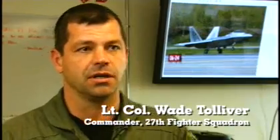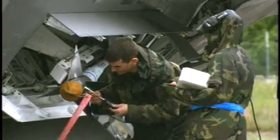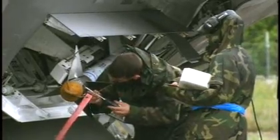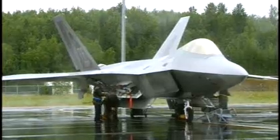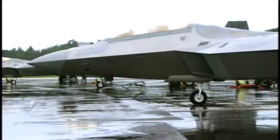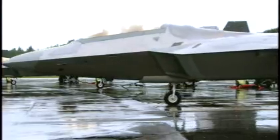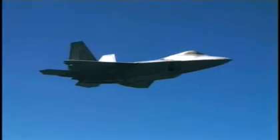I think the aircraft itself and the maintainability and the maintenance performed here at Northern Edge is probably the biggest success of this entire deployment. We only brought 12 jets here to Northern Edge and we had signed up to fly eight sorties a day. With 12 airplanes, that's a pretty heavy toll even on a very mature weapons system. And we were able to produce those sorties using 12 jets, flying eight sorties a day. We only lost two sorties the entire two weeks.